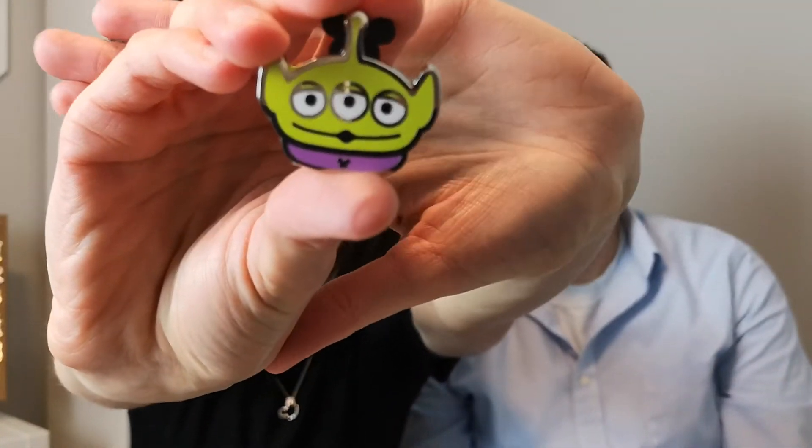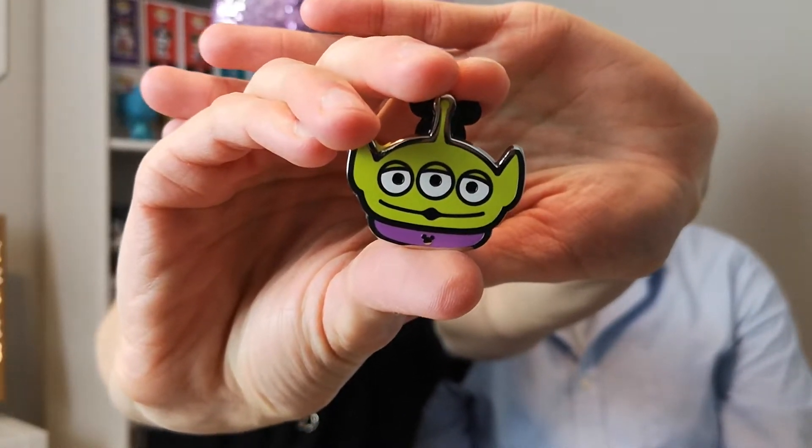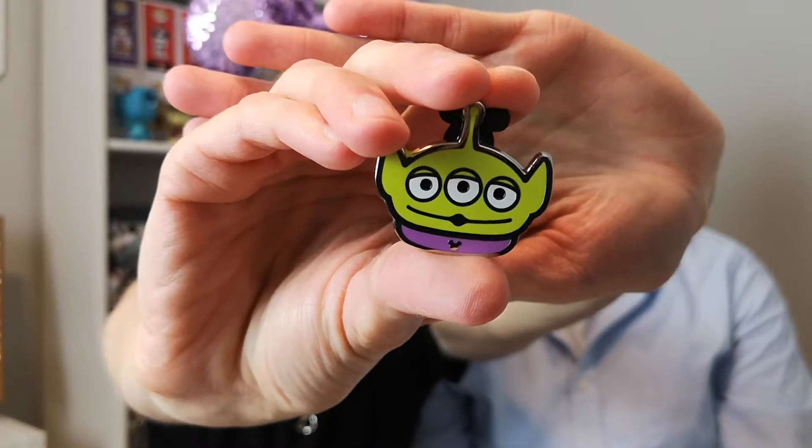This is our second last Magic Launch Bay package for today. I know exactly what it is because the shape is extremely obvious — it's going to be an alien. And it's another hidden Mickey. I'm not keeping this one — I don't like it. I think it'll make a good trader for somebody that collects Toy Story. I'll take a picture for our Instagram and then I'll trade it.